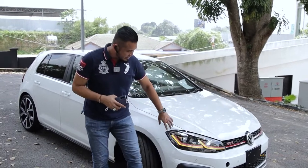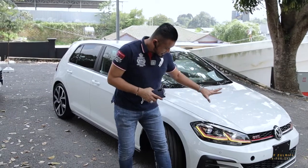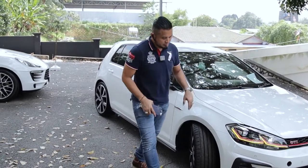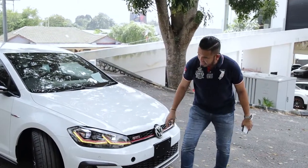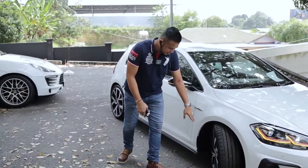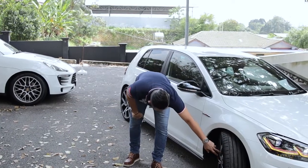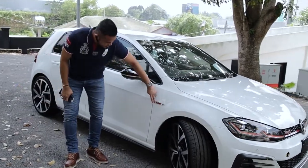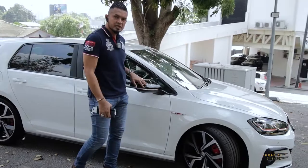Kalau boleh nampak, dia punya lampu semua masih cantik lagi. Ada sequential signal, semua cantik lah. Dia punya body warna putih, yang original condition. Bahagian depan untuk Golf GTI macam ni, dia punya sport rim datang dengan 19 inci sport rim, performance sport rim daripada Volkswagen. Dengan adanya GTI disc brake, semua sekali complete. Kemasannya warna putih dan side mirror warna hitam macam ni.